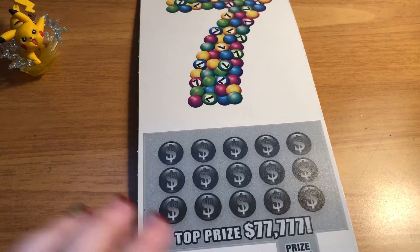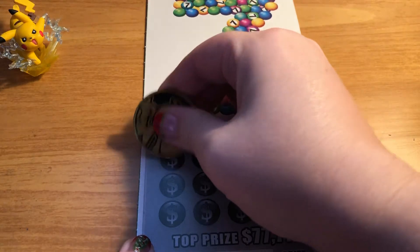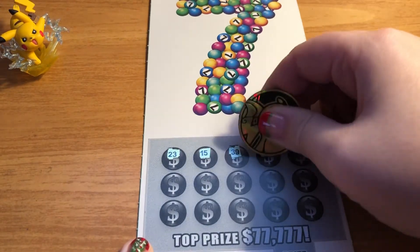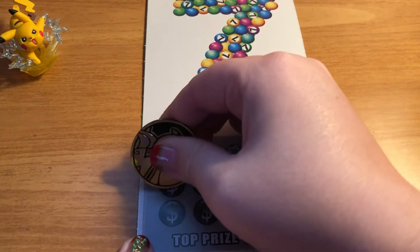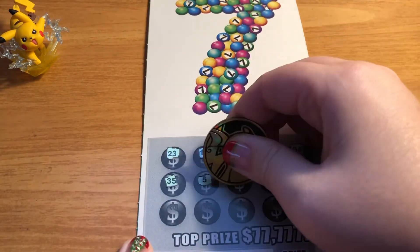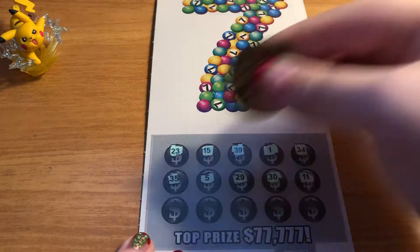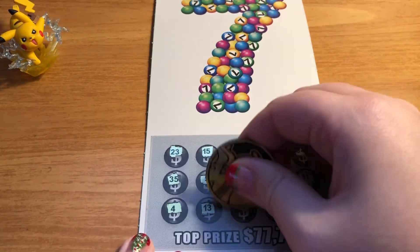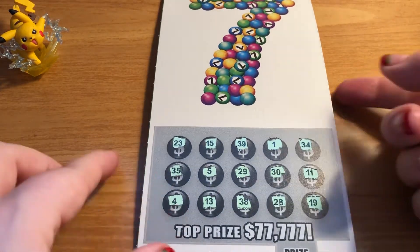Move on to ticket number 15. Once again, just looking for sevens — no doublers, no anything else on this ticket. It's a very simple, easy, straightforward ticket. If you haven't seen my video from last week, you can check that one out — we had a pretty decent win on these tickets last time. Looks like ticket number 15 is another loser.